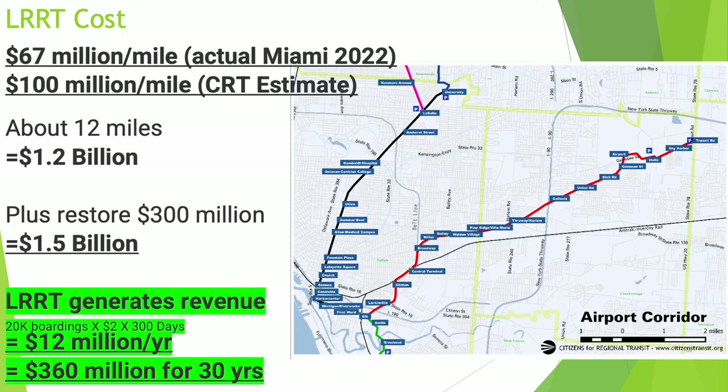CRT estimates that the cost of building a light rail rapid transit system would cost somewhere between $67 million a mile and $100 million a mile. We'll use the highest figure so that we don't oversell the project. This is about a 12-mile project, which comes to $1.2 billion for the rail system. Add to that the cost of $300 million to restore the parkway, and it brings the total to $1.5 billion — about the same cost as capping just a portion of Humboldt Parkway.